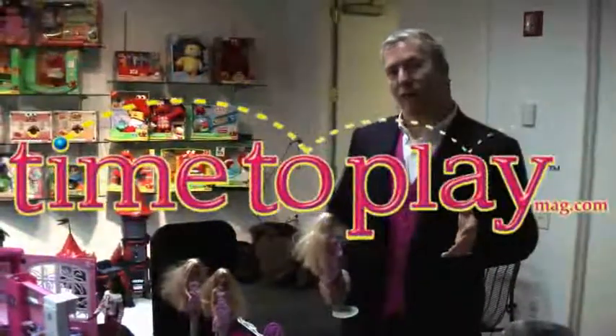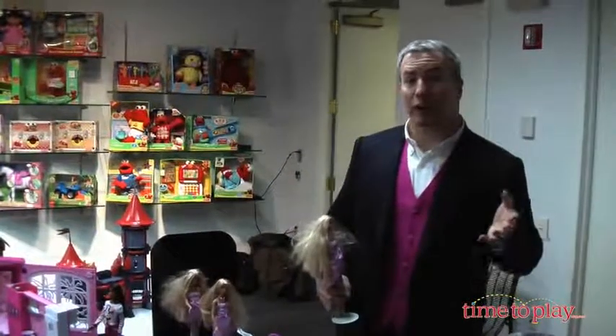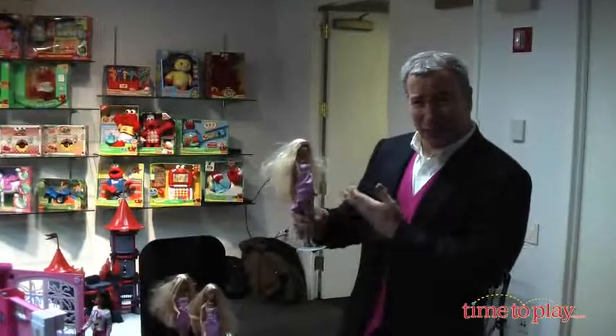We're backstage at Mattel where we're getting a first look at some of the things that are coming out this fall. Of course, Barbie's going to be huge because it's Barbie's 50th anniversary, but look at Barbie — she's a total mess!